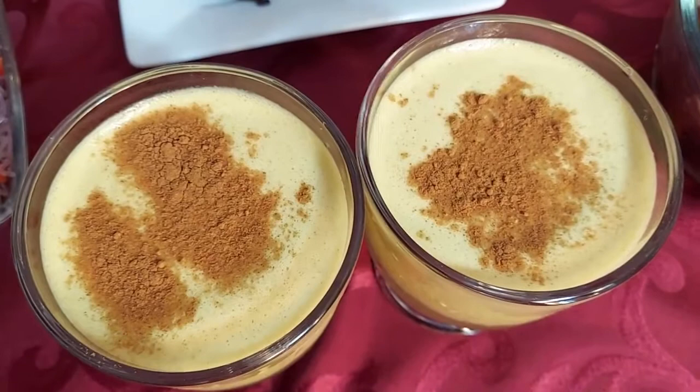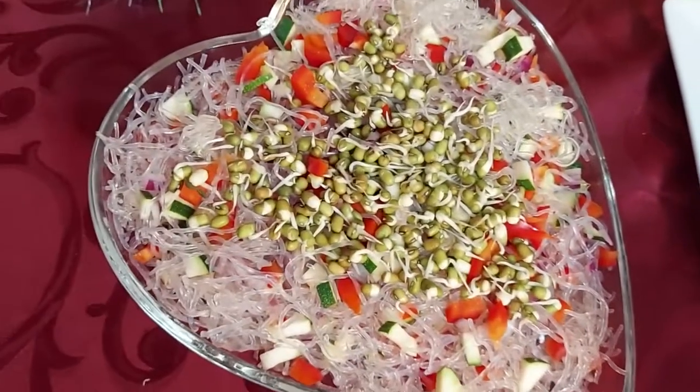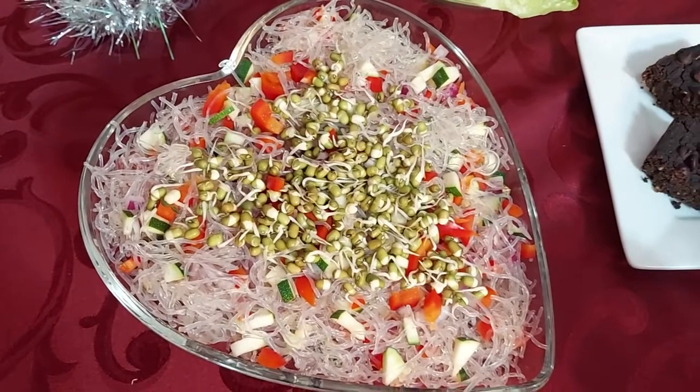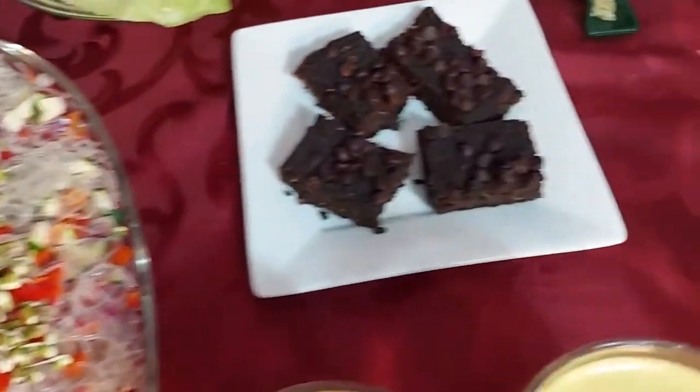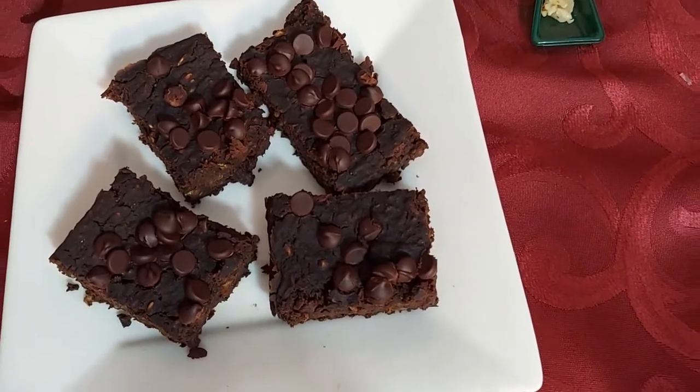Holiday nut roast. Kelp noodles with avocado sauce. Chocolate brownies.